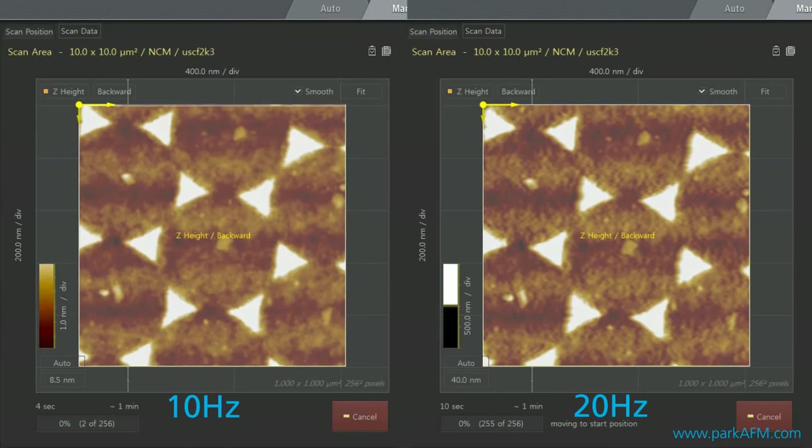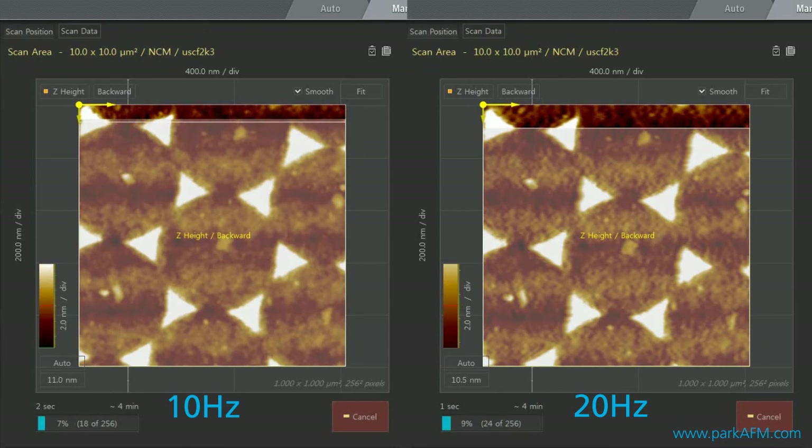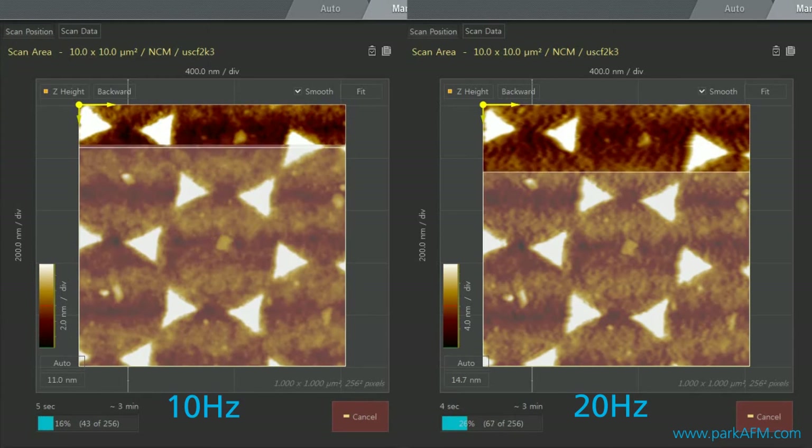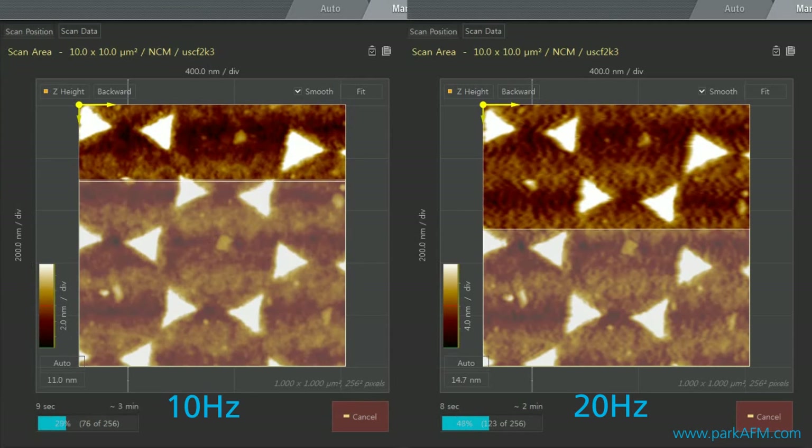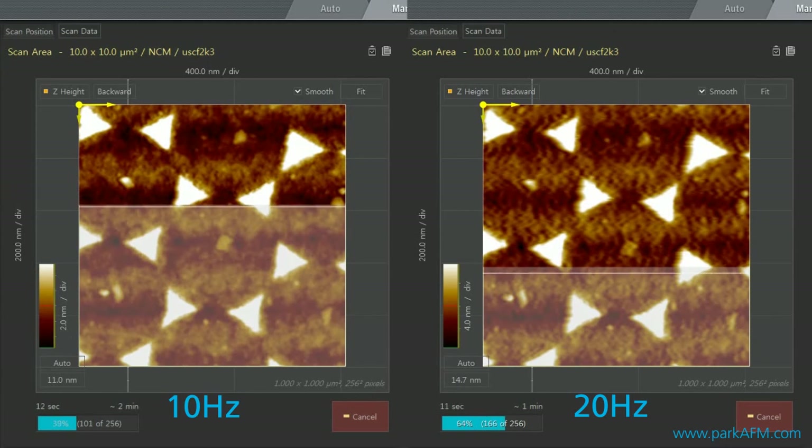Lastly, this is the imaging of triangular aluminum production patterns. Both 10 hertz and 20 hertz scan speeds produce accurate images which show the characteristic triangular shape of these patterns.